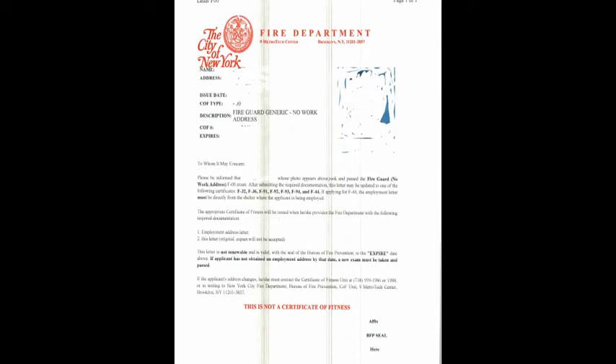For those of you that don't know, if you're planning to get a fire guard license, you need to go and take a test. The testing center is 9 Metrotech Center — that's where you have to go. If you're planning to work, for example, in a gas station or as a security guard in a building where there's sprinklers and everything wired, you need a fire guard license.